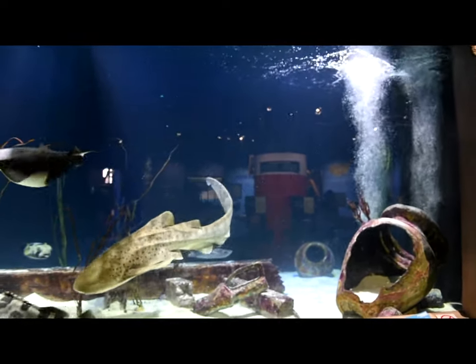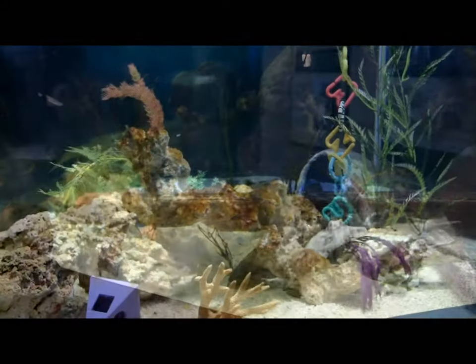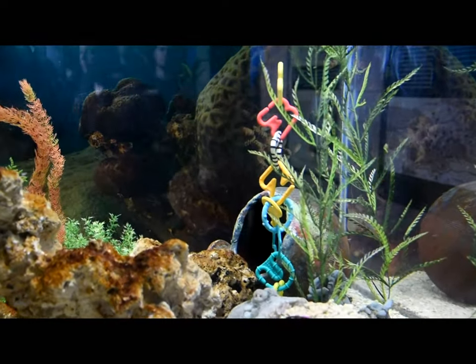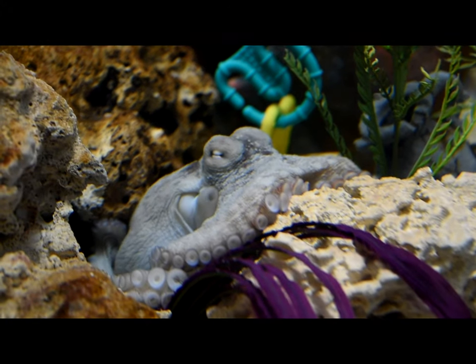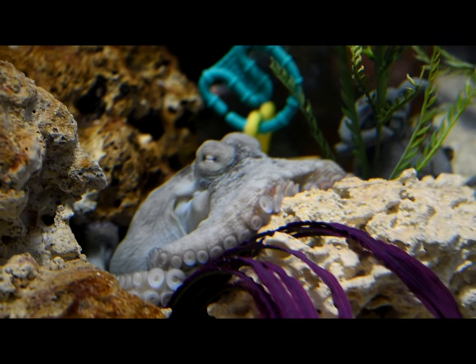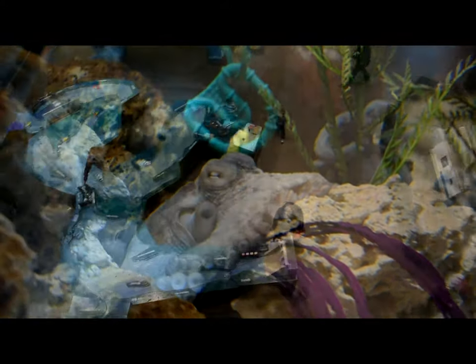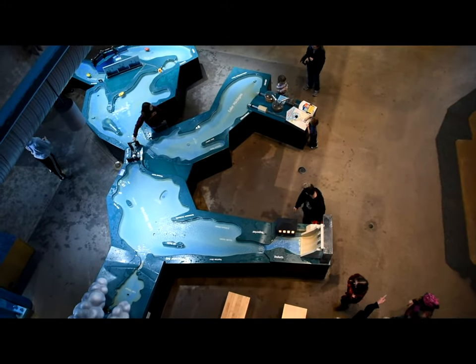It's a beautiful shark tank. There's even a common octopus tank — of course there are toys and stuff to keep the octopus amused. Let's see if I can focus on it. There he is — one of the great escape artists, the common octopus. There's also that hands-on exhibit of the Great Lakes.